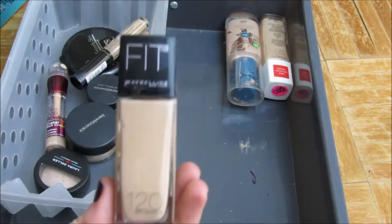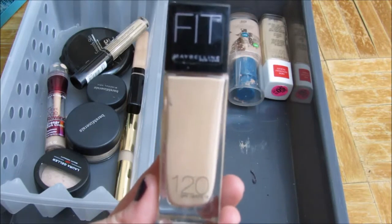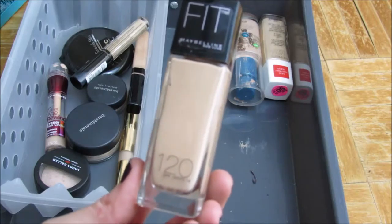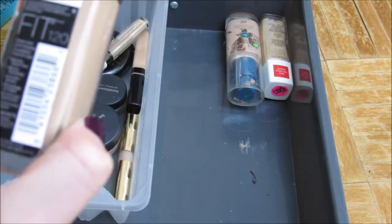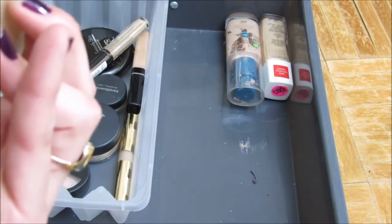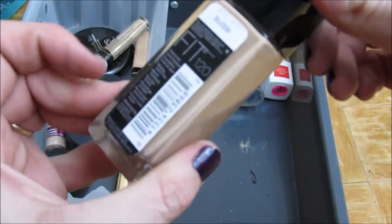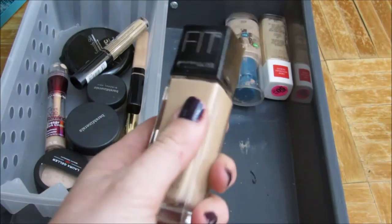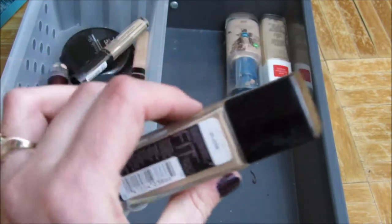This is the first foundation I bought when I moved to Maryland — the Maybelline Fit Me Foundation in 120. It has SPF 18. I really like this foundation, but it's probably extremely old. I notice that when I put it on it doesn't set, and even with powder it starts to get cakey, so I'm going to go ahead and get rid of this.